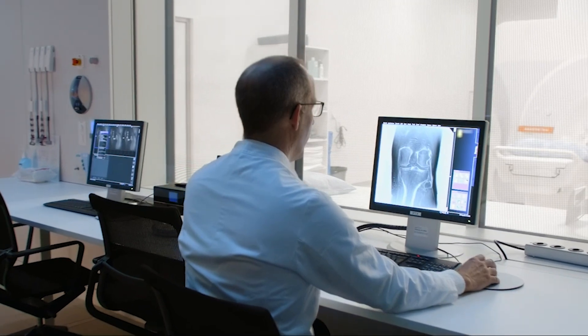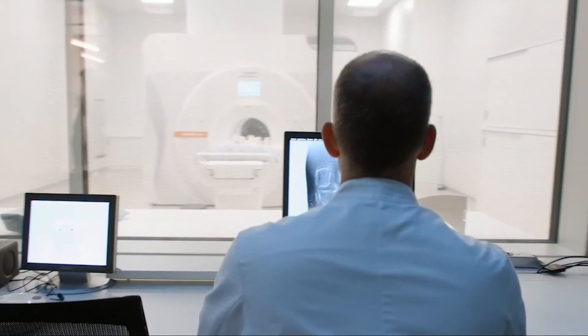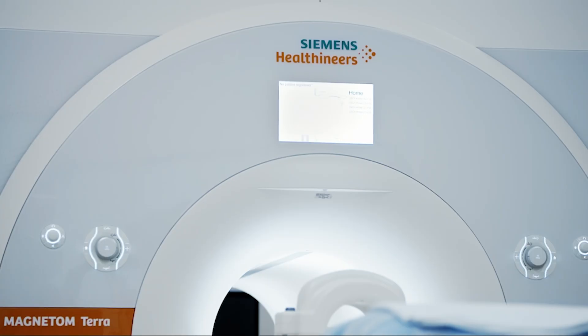7T MRI scanners provide maximum clinical capabilities and image quality with absolutely no compromise. The first ever 7T MRI for clinical use, the Magnetom Terra, arrived just a few years ago. Due to its newness, capabilities, technology, and infrastructure needs, the Magnetom Terra is not for the budget conscious. It's exclusively going to be used by those who need unprecedented imaging to make research breakthroughs.